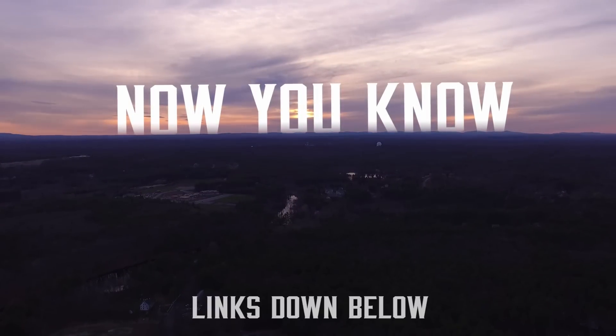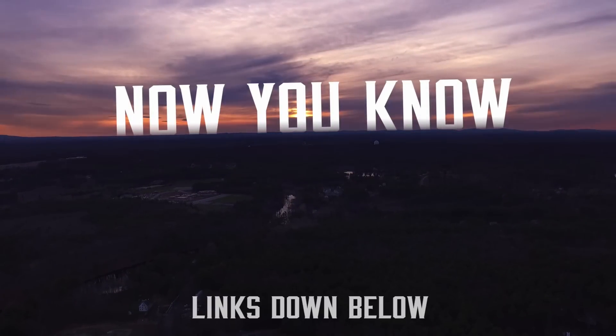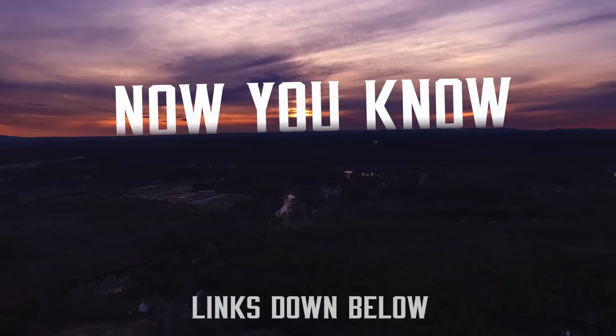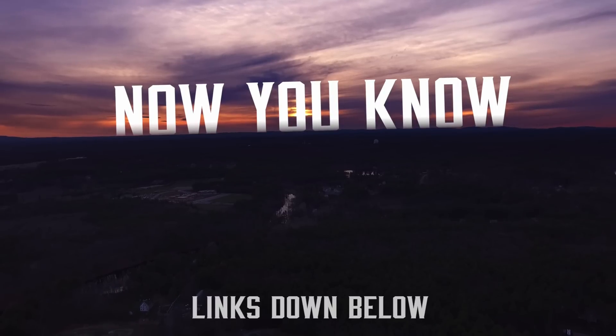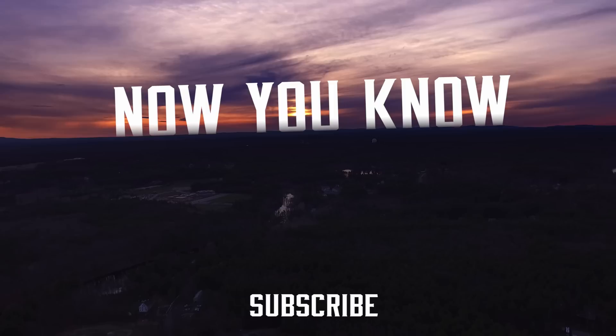We'll leave some useful links down below in the description. Please let us know in your comments if there's anything you'd like to see in future episodes. Thanks for watching. If you liked this video, it means a lot to Jesse and I if you would subscribe. It lets us know that people are watching and that we can continue to make these high-quality videos for you. So please let us know by subscribing today.